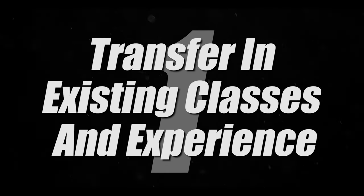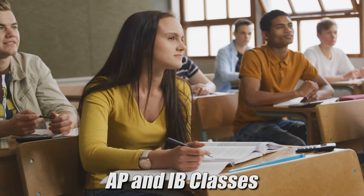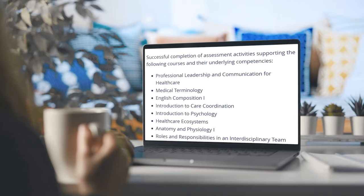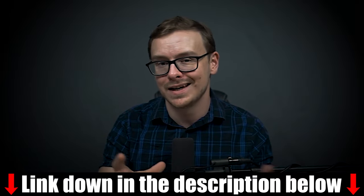Step one: transfer in all of your existing credits. This sounds easy, but people mess up by not realizing the different types of credits they can transfer in. WGU is extremely gracious — you can transfer work experience, military experience, certifications, AP and IB classes from high school, and previous college classes. Definitely look into everything you can transfer. Once done, your advisor will send you a list of classes you still have to take, which will look very similar to the cheat sheet.